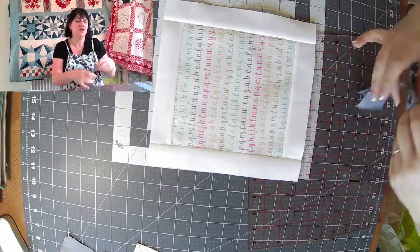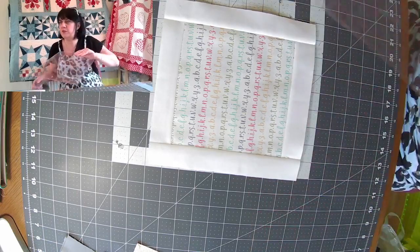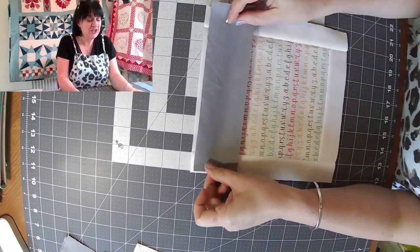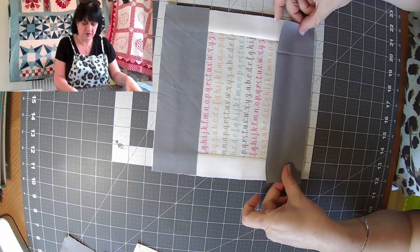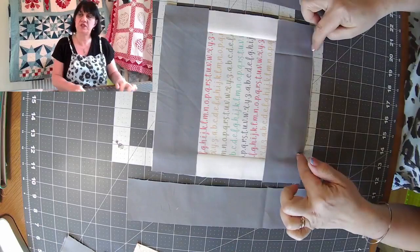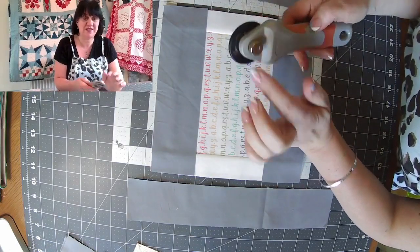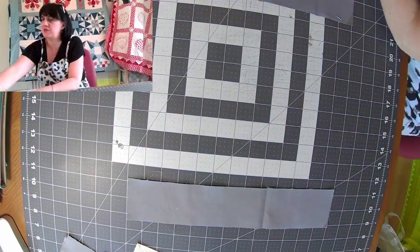Trim off anything that's stretched out — we've got something that looks like that, really really simple at the moment. Now we're going to do exactly the same with the second background. We're going to go top and bottom with the two-and-a-halves, then put the two-and-a-half by thirteens along the sides. Must remember to replace the blade on my rotary cutter before the quilt retreat — this one is really dull and I need a nice fresh one.